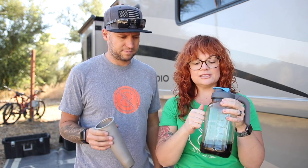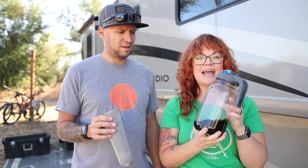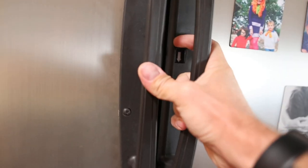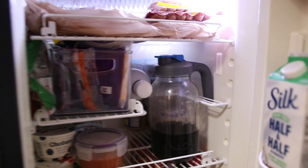This is also a mason jar — I know it's glass and I don't love having glass, but this thing is like hefty and super durable. We've driven with it in our fridge and never had an issue with it tipping, cracking, or breaking. It's amazing.